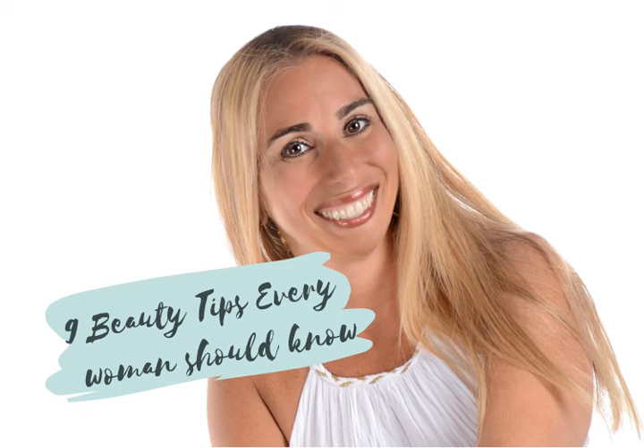Tip number nine: soften while you shave. If you run out of your favorite shaving cream and don't want to use soap because of the drying effect, try using hair conditioner. Coating your legs with conditioner before shaving will soften the small hairs and make it easier to shave. This will leave your legs feeling super soft and silky.